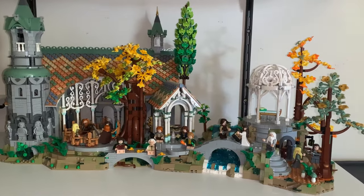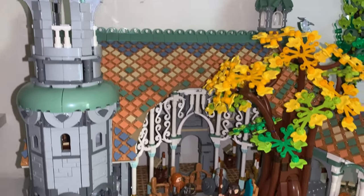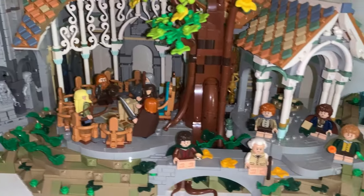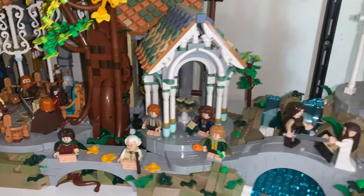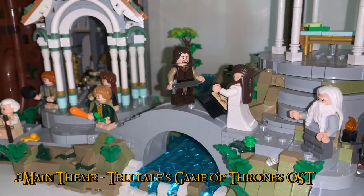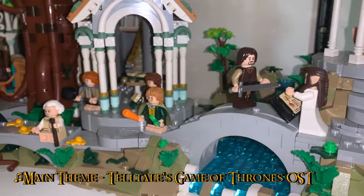Here it is — this is the big one. This is set 10316, The Lord of the Rings Rivendell, which released in March of 2023 for 850 NZD, 6167 pieces, and 15 minifigures if we exclude the special statues, but 21 if you do include those.